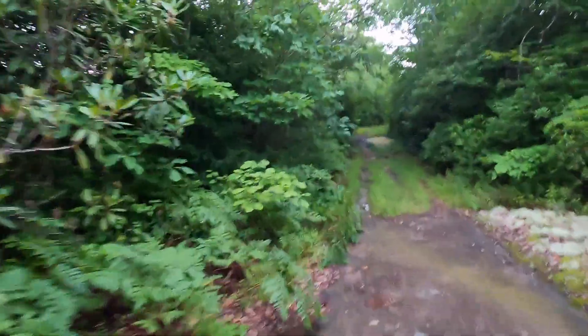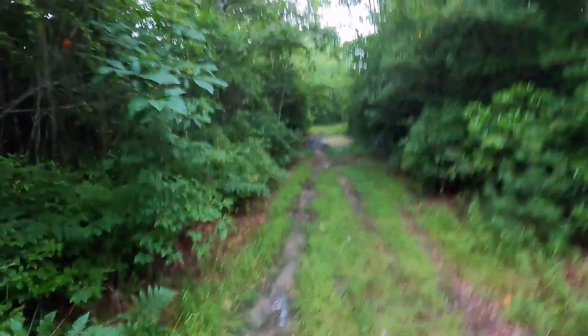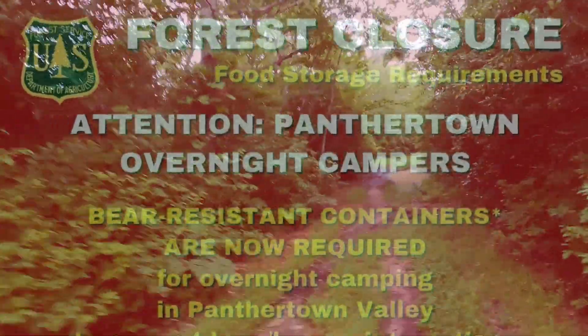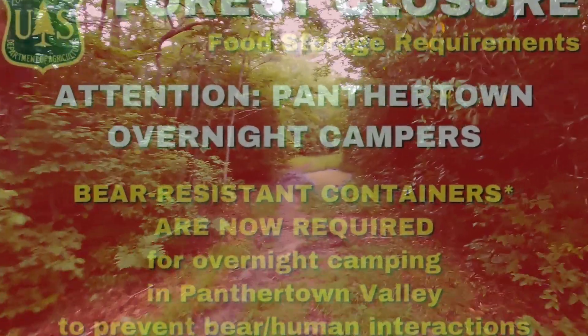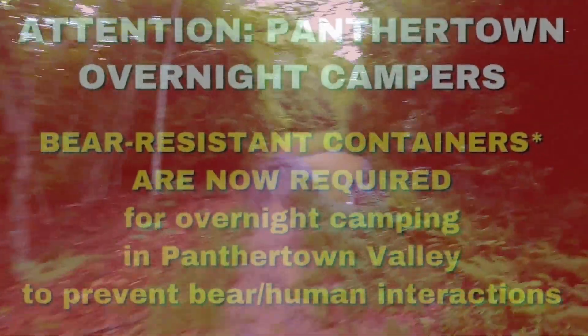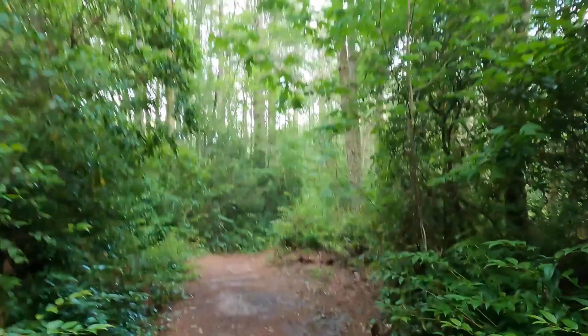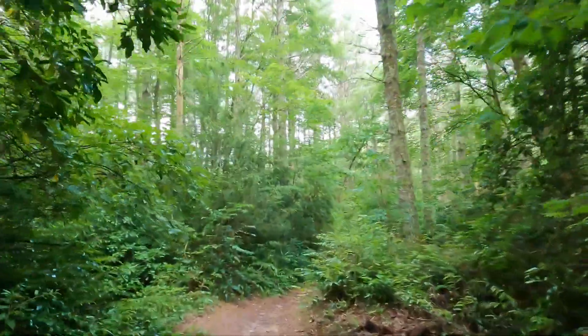Big old mud puddle up ahead, but fortunately I think I can get around it. Hey, bear coming through! My voice is getting hoarse from saying that but I'm not going to stop. I'm still in hurry mode, going down power line road.